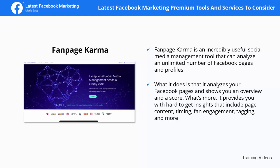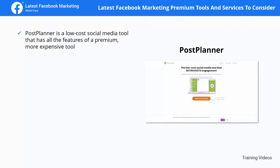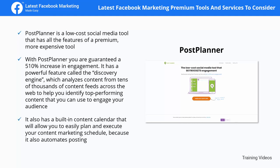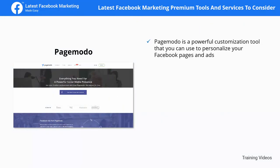Post Planner is a low-cost social media tool that has all the features of a premium, more expensive tool. With Post Planner you are guaranteed a 510% increase in engagement. It has a powerful feature called the Discovery Engine, which analyzes content from tens of thousands of content feeds across the web to help you identify top-performing content. It also has a built-in content calendar that allows you to easily plan and execute your content marketing schedule, and it automates posting.